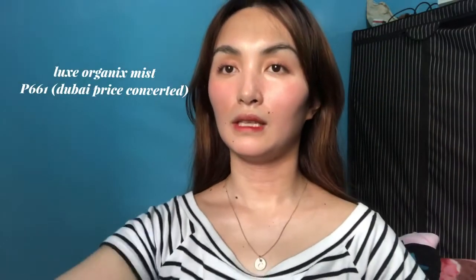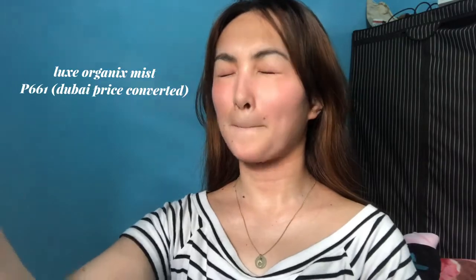Gagamit na tayo ng mist — ito na lang, may laman pa naman siya. Layo lang panten and spray. Tapos patuyuin mo lang ng 2 minutes.